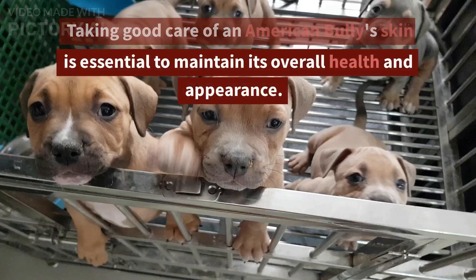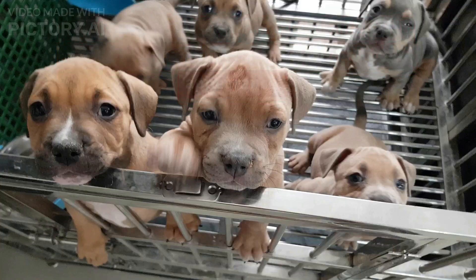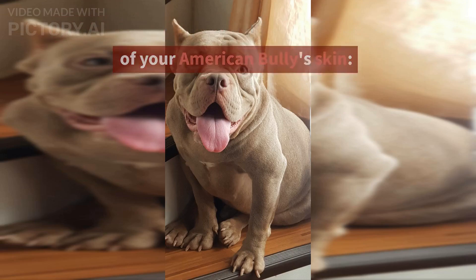Taking good care of an American Bully's skin is essential to maintain its overall health and appearance. Here are some tips to help you take good care of your American Bully's skin.